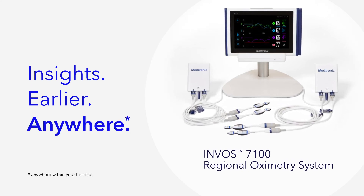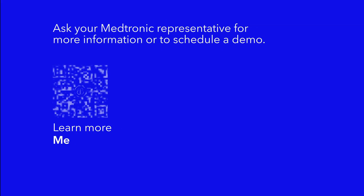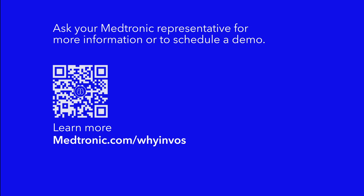We can't wait to share the INVOS 7100 system with your team. Ask your Medtronic representative for more information or to schedule a demo.